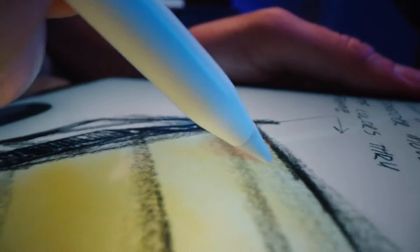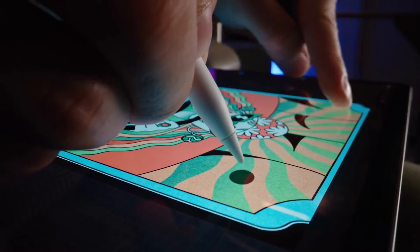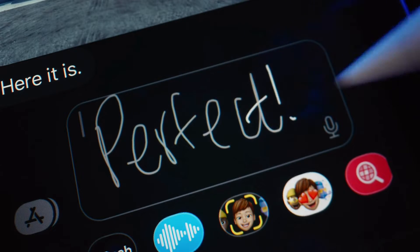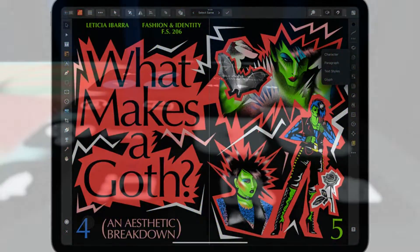Apple Pencil is now detected up to 12mm above the display, allowing users to see a preview of their mark before they make it. This also allows users to sketch and illustrate with even greater precision, and makes everything users do with Apple Pencil even more effortless.